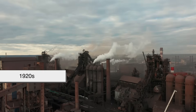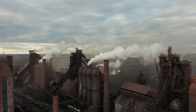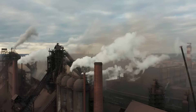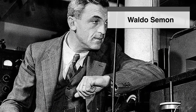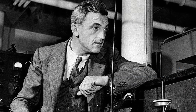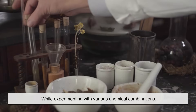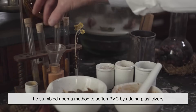Fast forward to the 1920s. The world was in the midst of rapid industrialization. Cars, electrical systems, and consumer goods were becoming more mainstream, and with them came a growing need for new materials. In the United States, Waldo Semon was a young chemist working for BF Goodrich, a company best known for tires, and he had been tasked with finding a synthetic replacement for natural rubber. While experimenting with various chemical combinations, he stumbled upon a method to soften PVC by adding plasticizers.